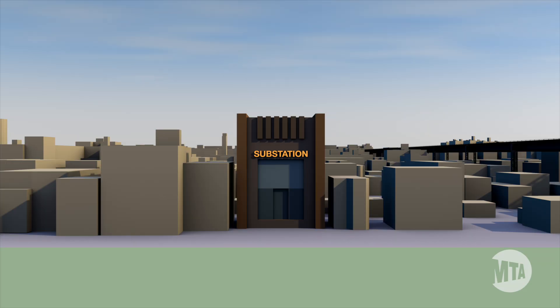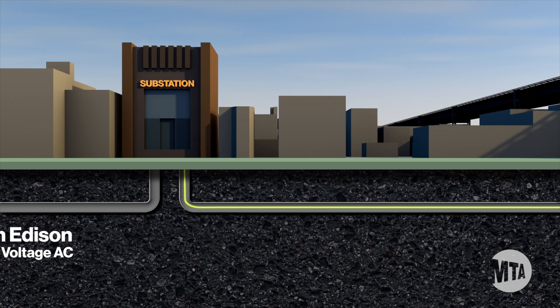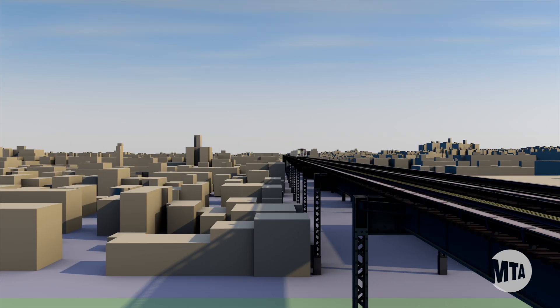The way that we power up the third rail is we get electricity from Con Edison. We go through our substation, which is converting the AC from Con Edison's high voltage into 650-volt DC, and then from there, going into the third rail, which powers the trains.